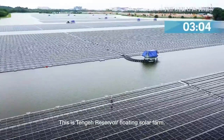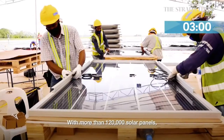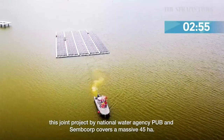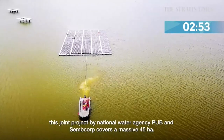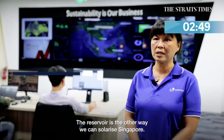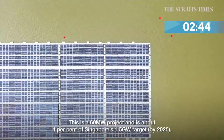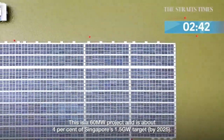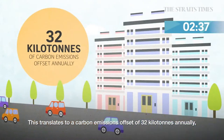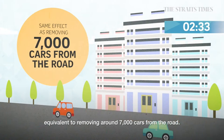This is Tengah Reservoir Floating Solar Farm. With more than 120,000 solar panels, this joint project by National Water Agency PUB and energy firm Sembcorp covers a massive 45 hectares. This is a 60 megawatt project and is about 4% of Singapore's 1.5 gigawatt target, translating to a carbon emissions offset of 32 kilotons annually, equivalent to removing around 7,000 cars from the road.